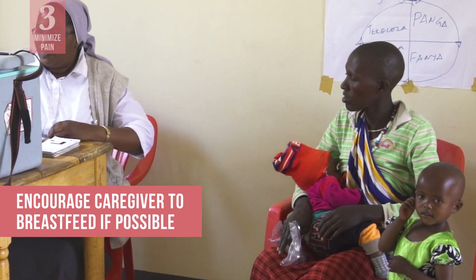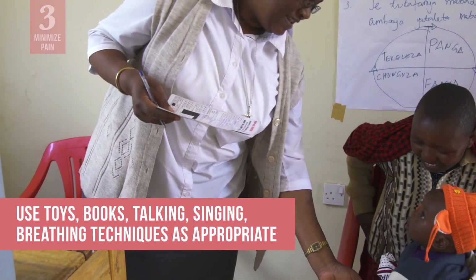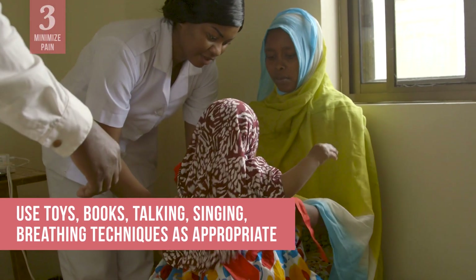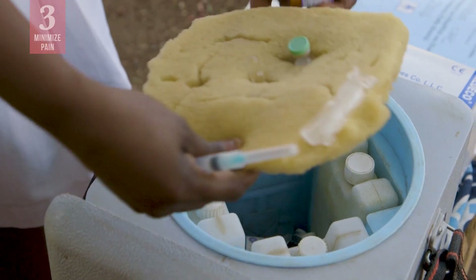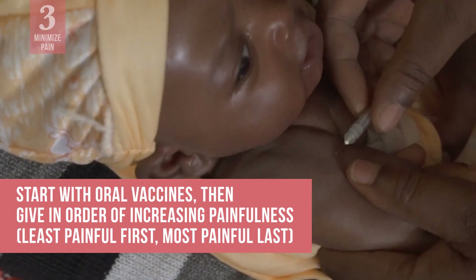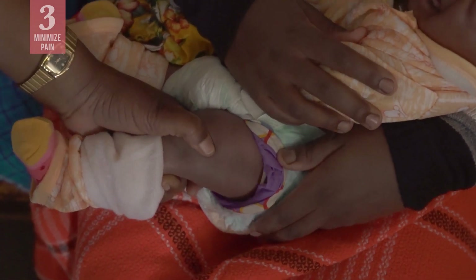For infants, involve the caregiver and encourage her to breastfeed during the injection if possible. It may also help to distract the child with toys, books, talking, or singing. Ask older children or adults to cough or hold in a deep breath during injection. You can also mitigate pain with the order you administer vaccines. Start with any oral vaccines, then give injections in the order of increasing painfulness, so give the least painful injection first and the most painful last.